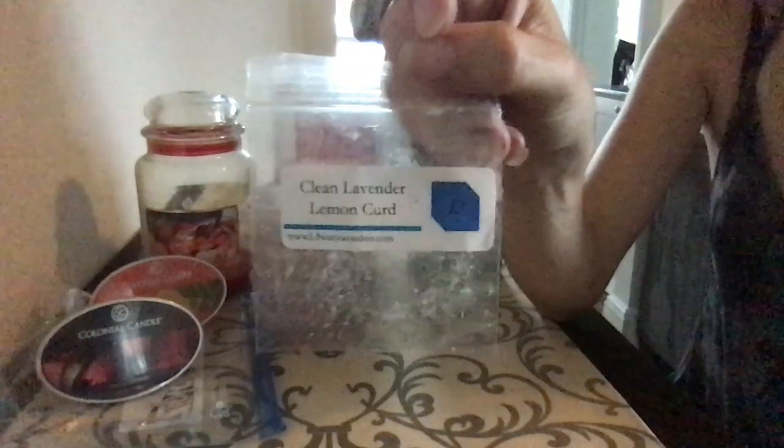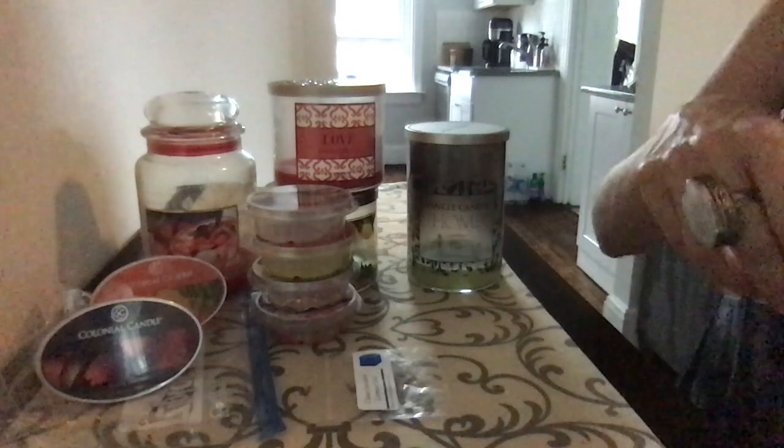And then we had Clean Lavender and Lemon Curd from L3 — I would definitely buy this again. Cantaloupe from Front Porch Candles. This was probably from 2015 and I don't even think you can get it anymore. Still threw, still delicious.